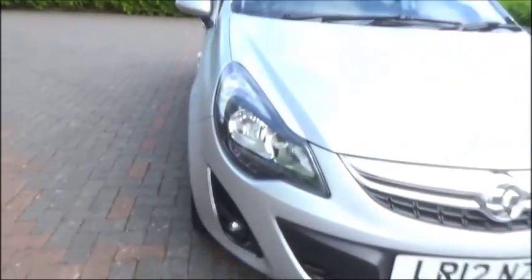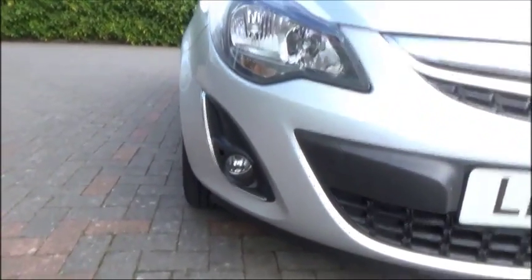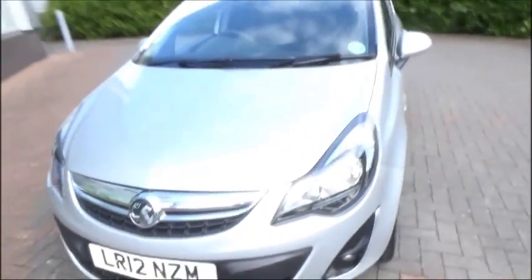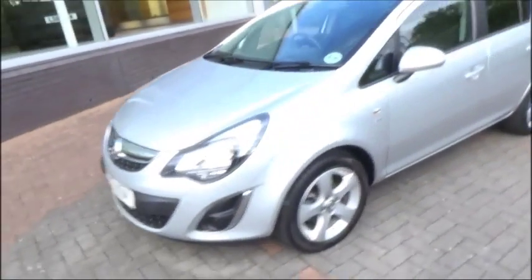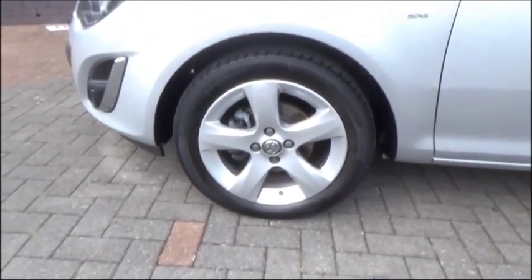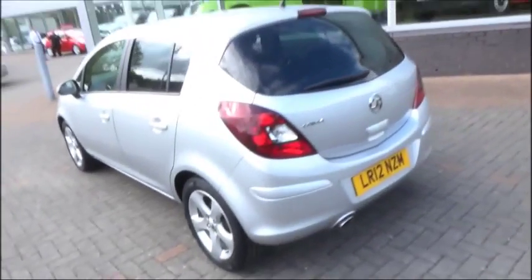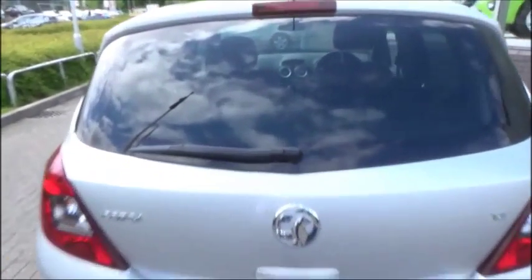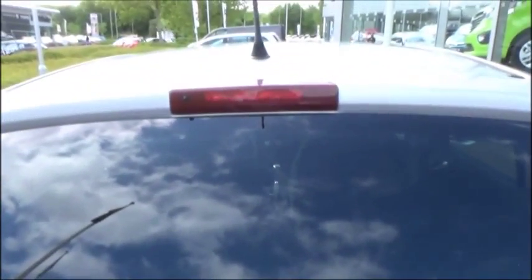Looking at the front of the vehicle, it has fog lights and chrome at the top of the grille. At the side of the vehicle it features 5-spoke alloy wheels, body-matching wing mirrors and handles, as well as tinted glass from the side round to the rear of the vehicle. At the rear of the vehicle it features a rear wash wipe as well as a high brake light.